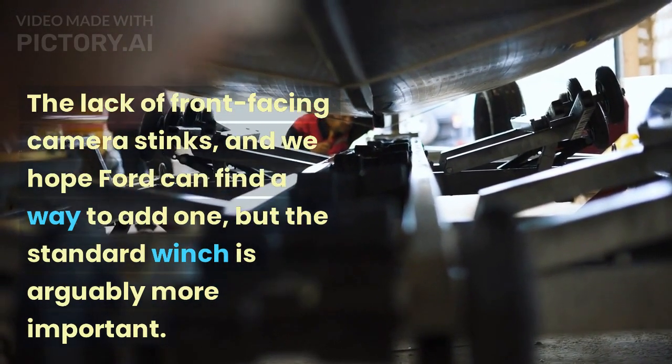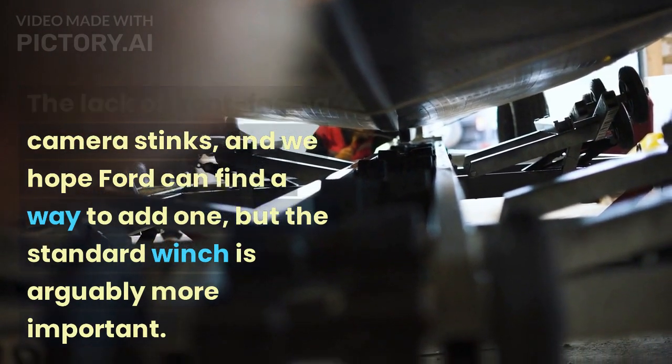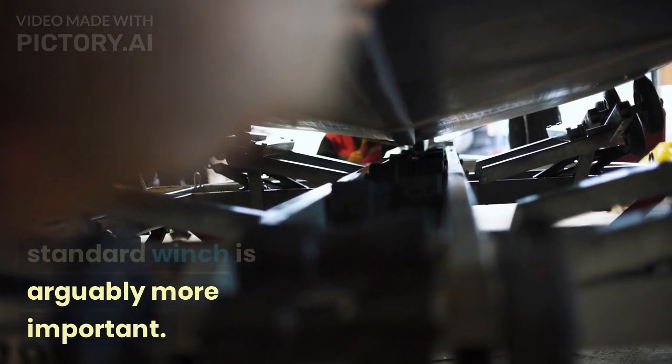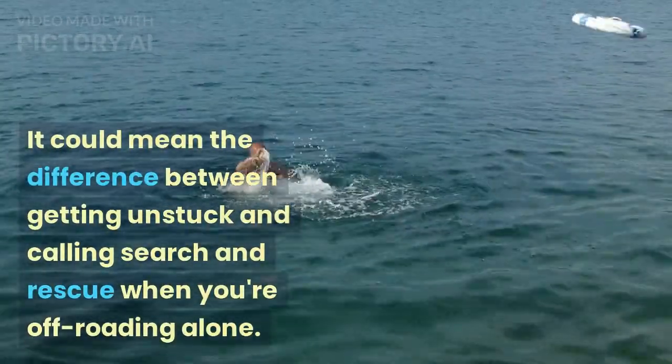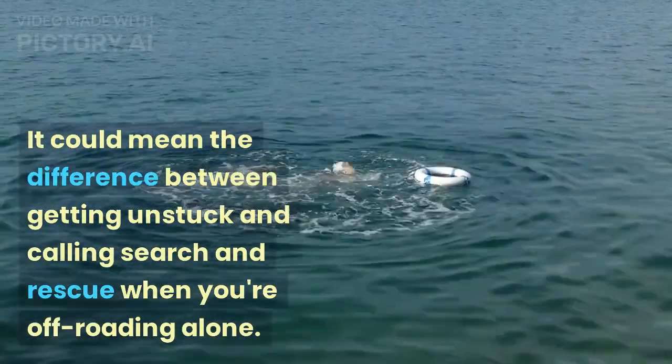We did have the benefit of a spotter to guide us — good thing, given that the Everglades is missing the front-mounted camera available on other Broncos. Unfortunately, due to the location of its winch, the Everglades doesn't get that useful view. The lack of a front-facing camera stinks, and we hope Ford can find a way to add one, but the standard winch is arguably more important.